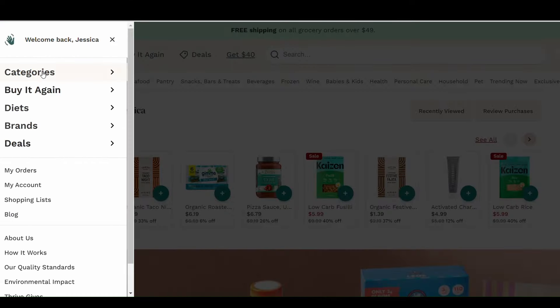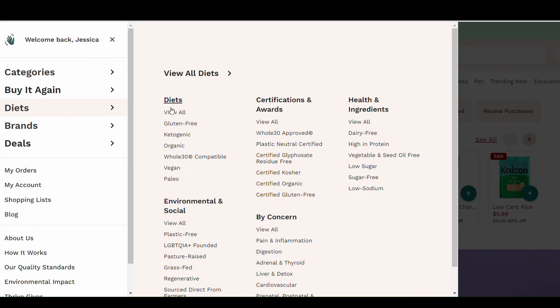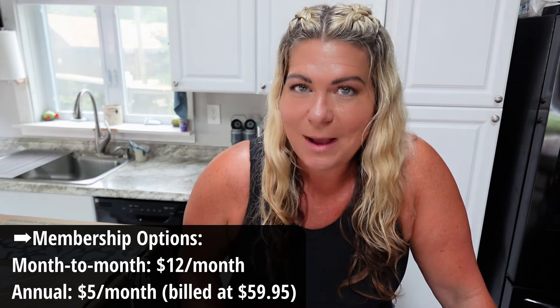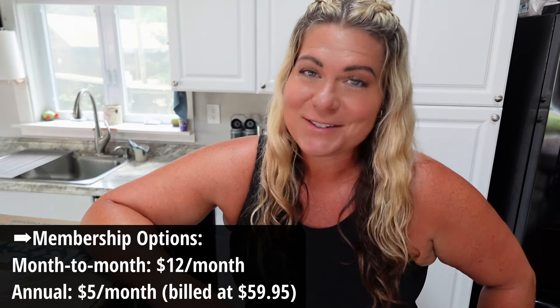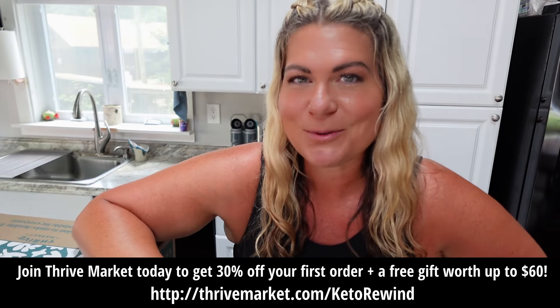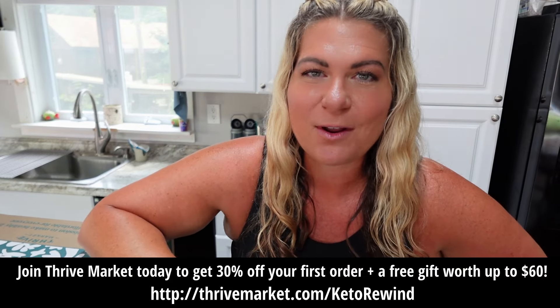Thrive Market is awesome because if you're on a specialty diet like keto, gluten-free, or paleo, you can search easily on their website by diet, by lifestyle, by ingredient, and easily sort and find everything you need. There are two membership options: a monthly option at $12 a month, or an annual option at $5 a month billed at $59.95 annually. Right now, shop their biggest sale of the summer and save on thousands of top products using my special link below — get 30% off your first order and a free gift worth up to $60.